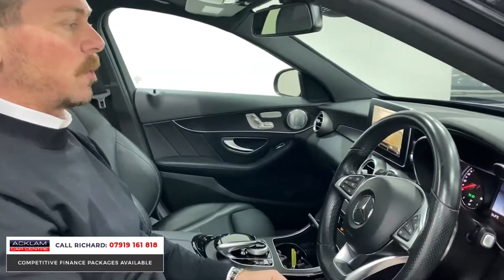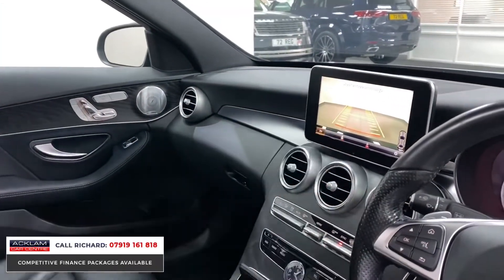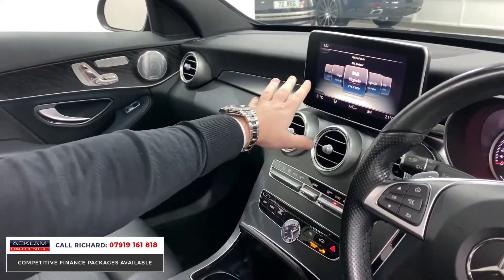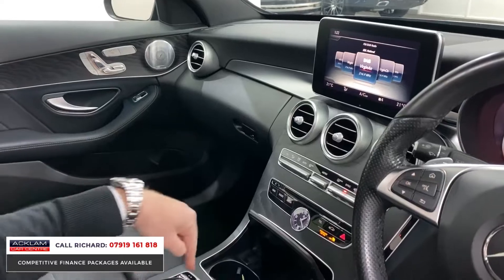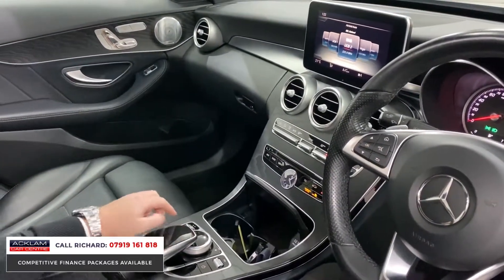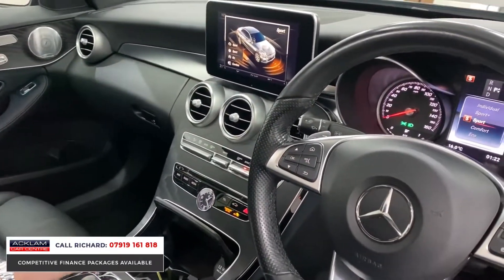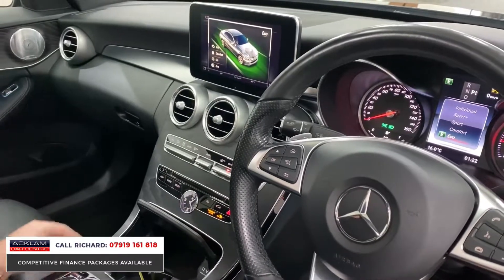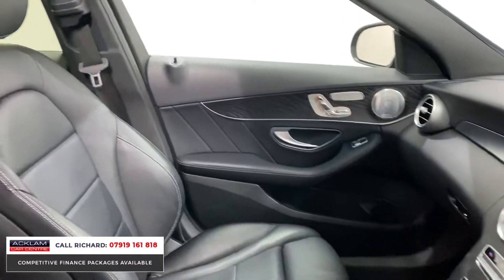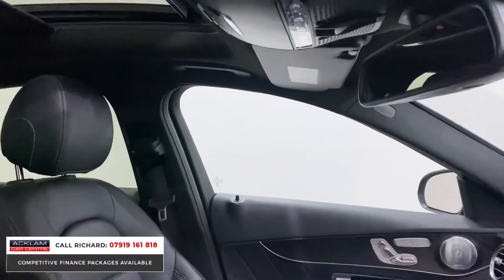Jumping in, everything's really easy to use. Gears on a Mercedes are on the column — pop it up into reverse and you've got the big wide-screen reversing camera with graphics and guidelines. Into park, into drive — that's how you drive it. You can use the jog dial with a twist or the touchpad to scroll through your radio stations. There are different driving modes: individual, sport, sport plus, comfort, and eco. Great on fuel, with digital climate control, navigation, and Bluetooth.